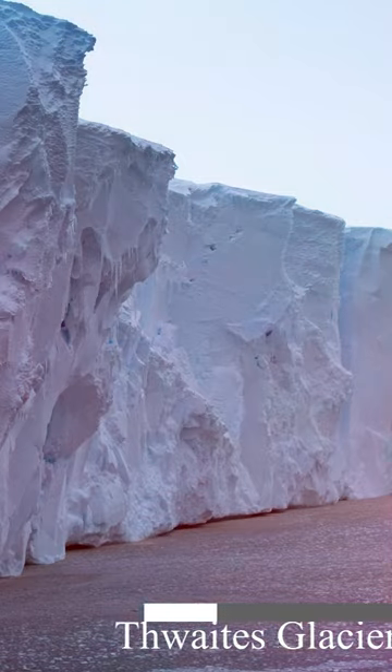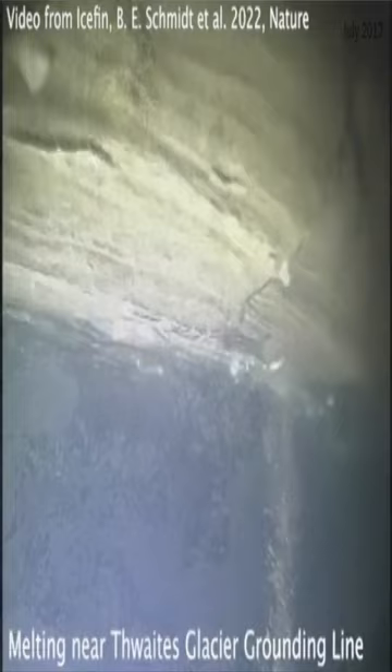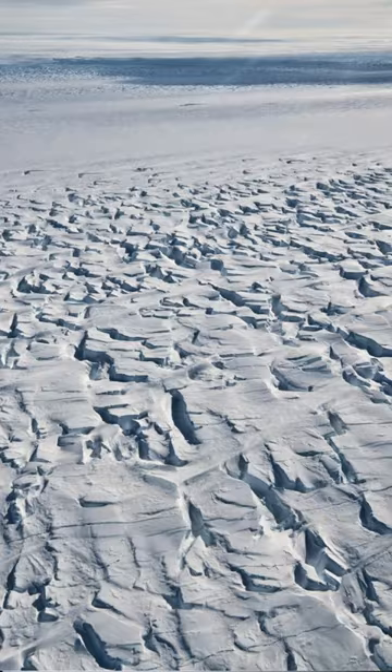Antarctica's Thwaites Glacier, also known as the Doomsday Glacier, is melting differently than previously projected. The bottom of the glacier is melting slower; however, deep cracks and staircase formations in the ice are melting much faster.